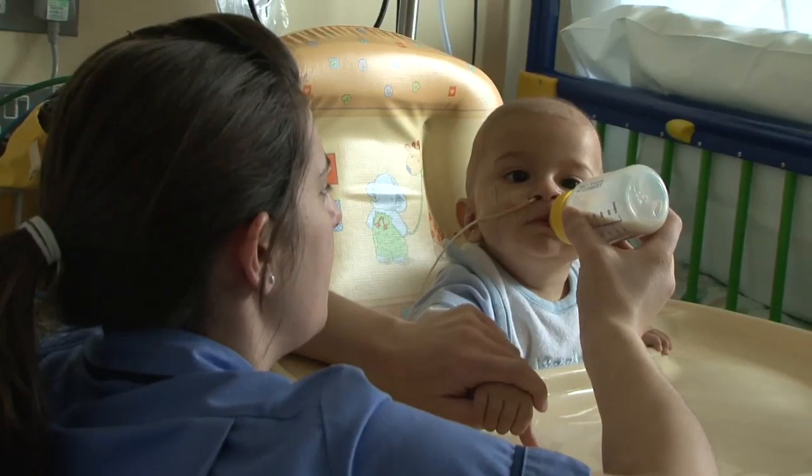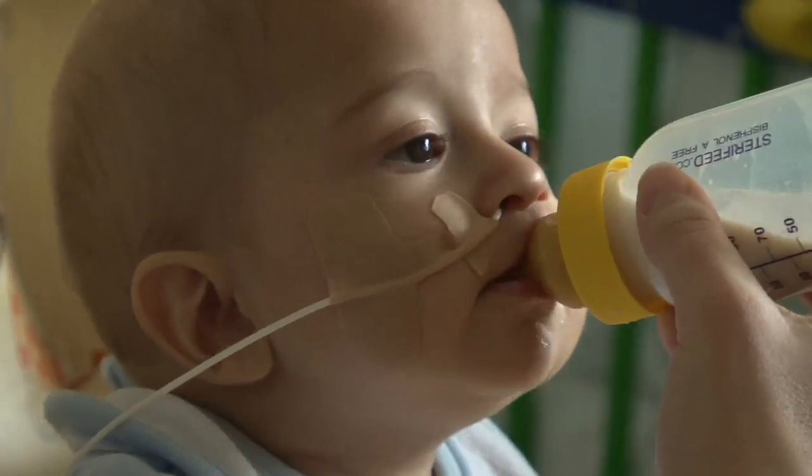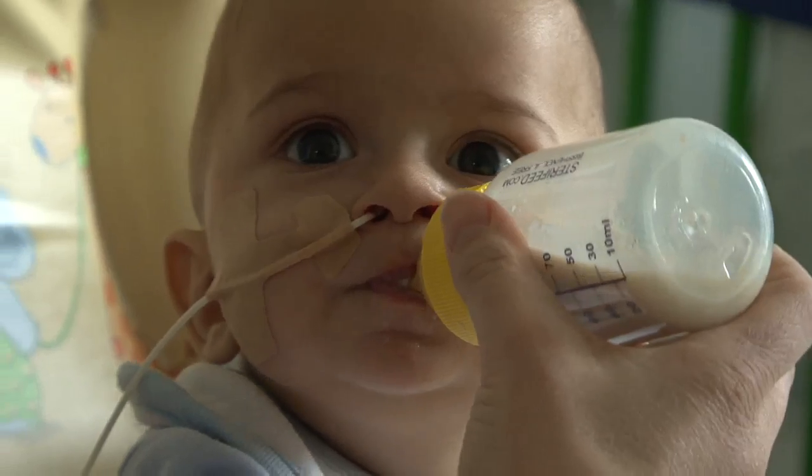When you're treating children the most important thing is to do as little harm as possible. Chemotherapy does have side effects, and those are both in the short term and just as important in the long term. So anything that allows us to get the same cure rates but reduce the toxicity of our treatment has to be a good thing.